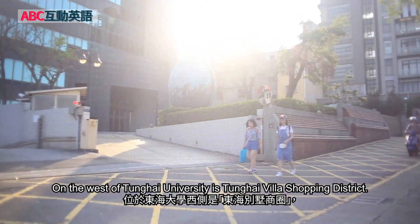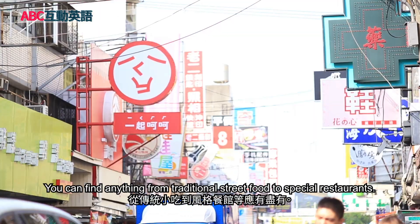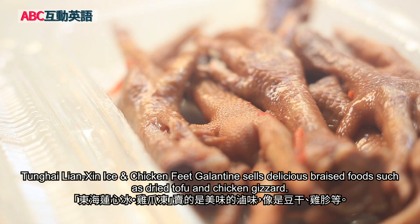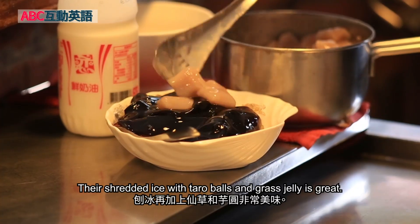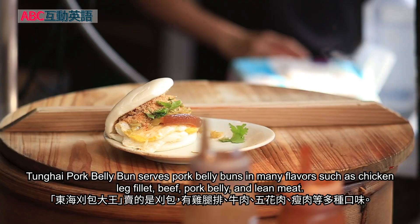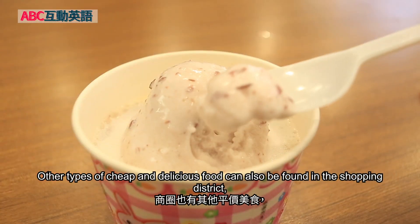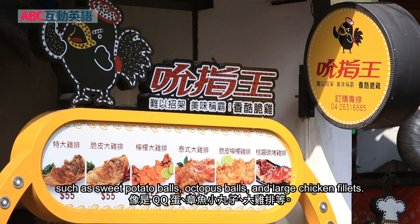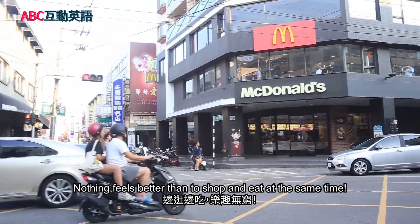On the west of Tung Hai University is Tung Hai Villa Shopping District. The shopping district is a great place for shopping and food. You can find anything from traditional street food to special restaurants. Tung Hai Lianxin Ice and Chicken Feet Galantine sells delicious braised foods such as dry tofu and chicken gizzard. Across the street is a shop called Bean Tarot Balls and Grass Jelly, and their shredded ice with taro balls and grass jelly is great. Tung Hai Pork Belly Buns serves pork belly buns in many flavors such as chicken leg fillet, beef, pork belly, and lean meat. You can also add an egg with the bun. Other cheap and delicious foods include sweet potato balls, octopus balls, and large chicken fillets, plus many drink stands and tea shops. Nothing feels better than to shop and eat at the same time.